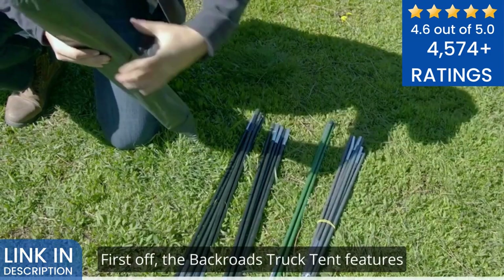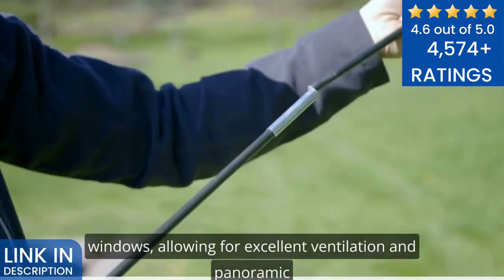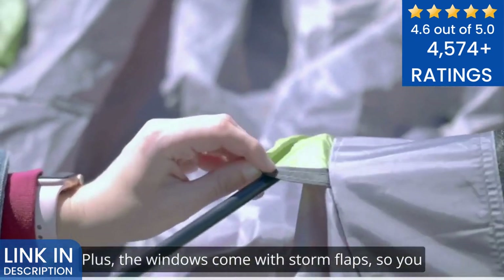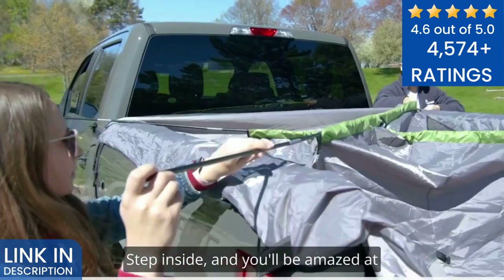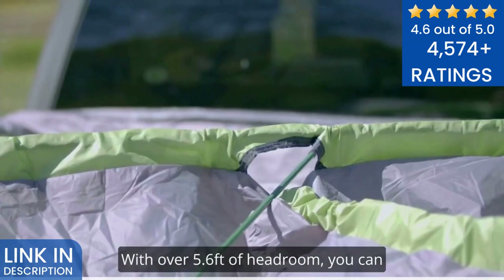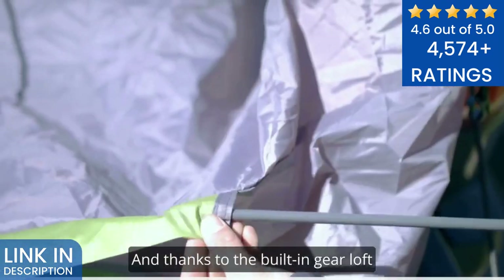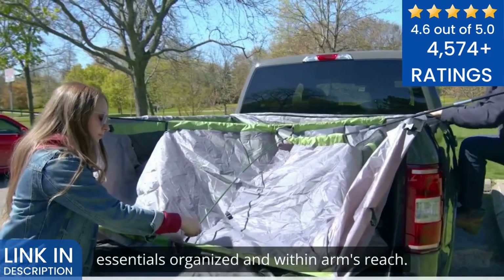First off, the Backroads Truck Tent features a large entrance door and three mesh windows, allowing for excellent ventilation and panoramic views of your surroundings. Plus, the windows come with storm flaps, so you can easily adjust the airflow based on weather conditions. Step inside, and you'll be amazed at the interior space this tent offers. With over 5.6 feet of headroom, you can comfortably stand up and move around. And thanks to the built-in gear loft and gear pocket, you can keep your essentials organized and within arm's reach.